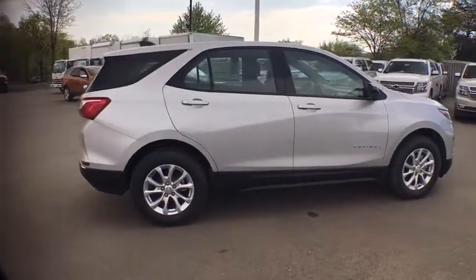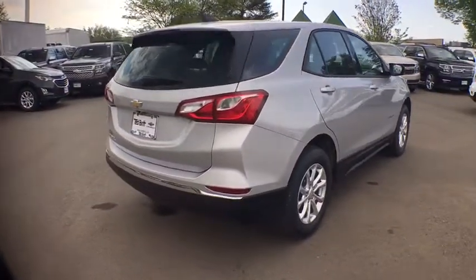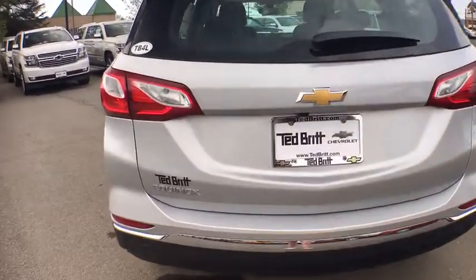Fuel efficiency, safety, and value equals the Chevy Equinox. Here are some of this vehicle's great options: front-wheel drive, Sirius satellite radio, rear-view camera. Come take a test drive today.